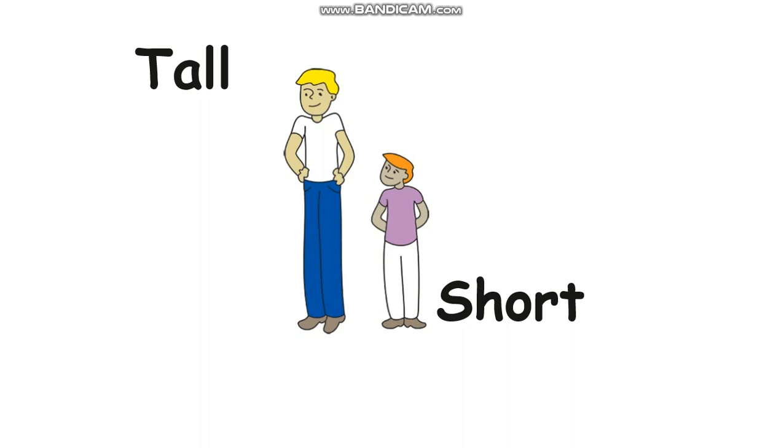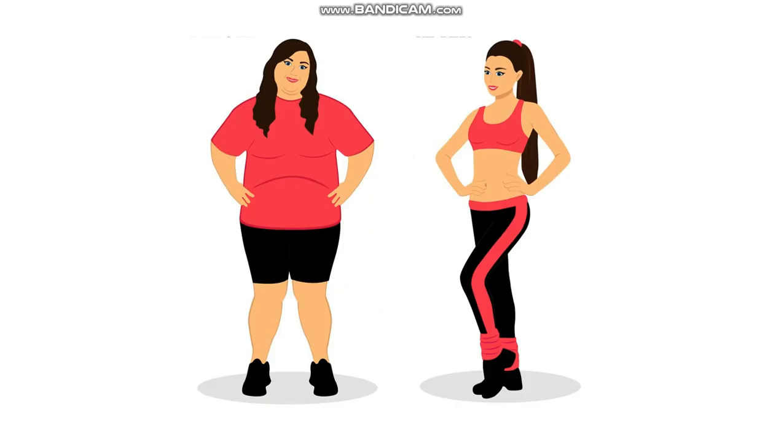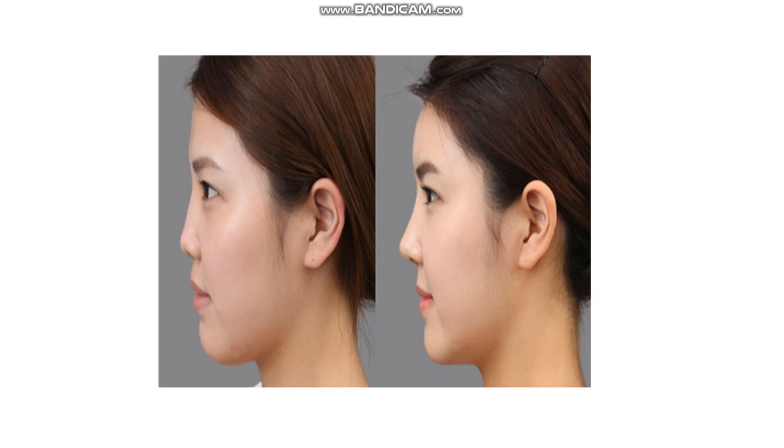You see the lady on the right-hand side and the left-hand side. What is different? The left-hand side — she is fat. And the opposite of fat is thin. How to spell thin? T-H-I-N. Thin is the opposite of fat.